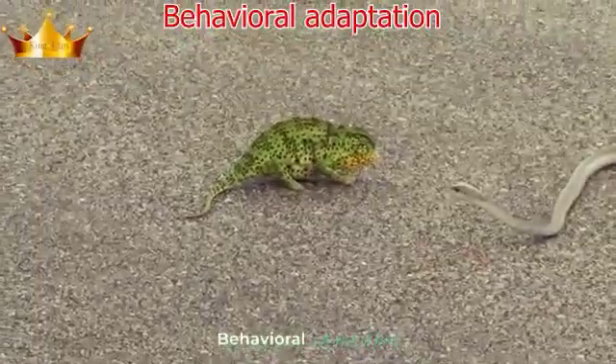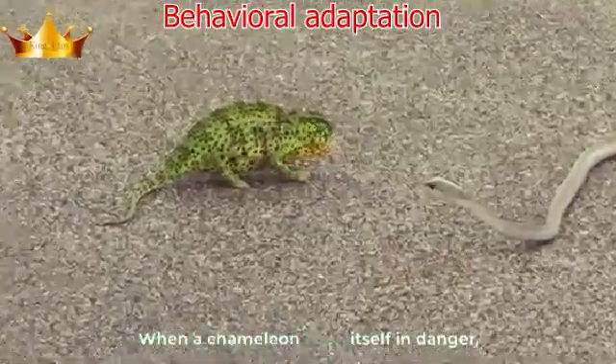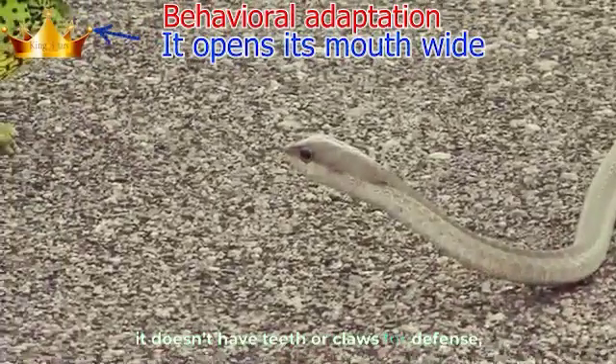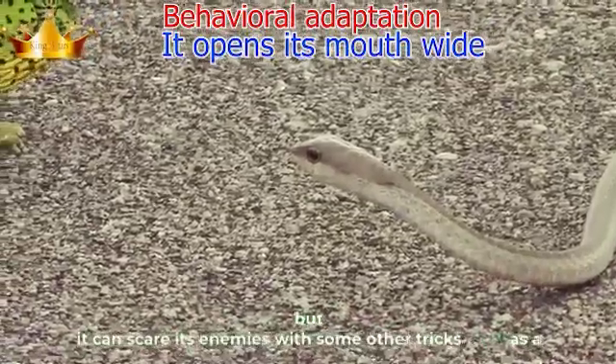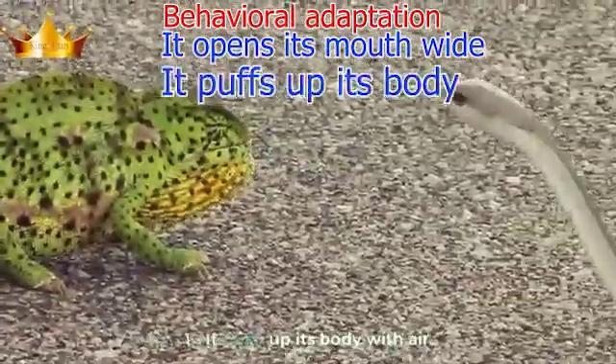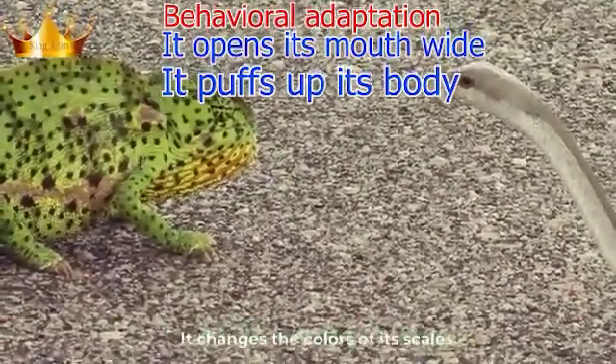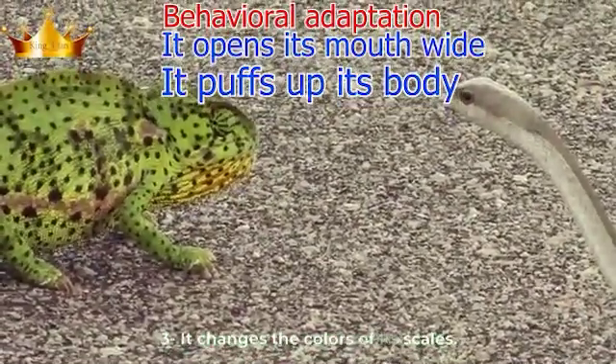Behavioral adaptation: when a chameleon finds itself in danger, it doesn't have teeth or claws for defense, but it can scare its enemies with other tricks: one, it puffs up its body with air; two, it opens its mouth wide; three, it changes the colors of its scales.